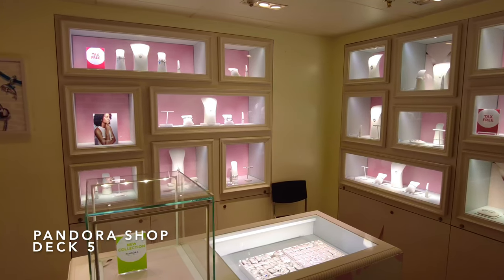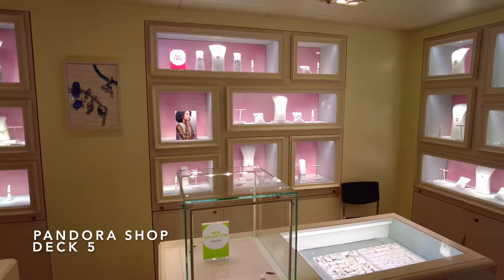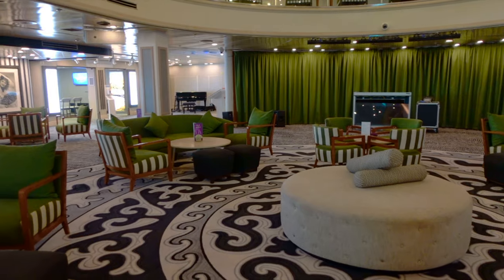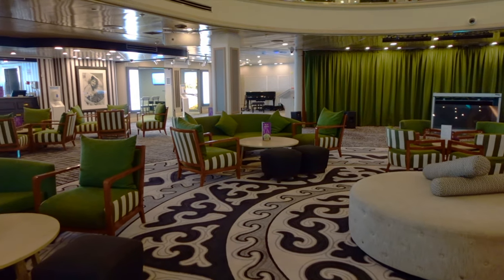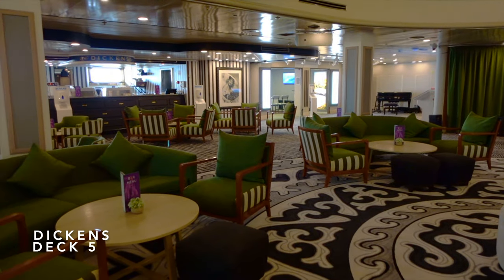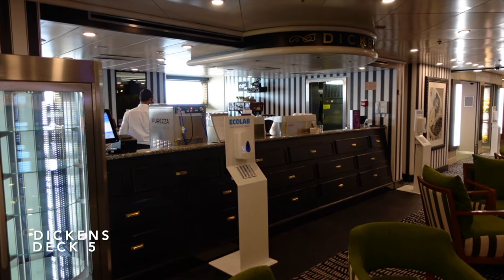You'll also find a small Pandora shop selling a decent range of Pandora jewellery at duty free prices. Across the Centre Court, you can wet your whistle at Dickens, just one of the bars here in the Centre Court.